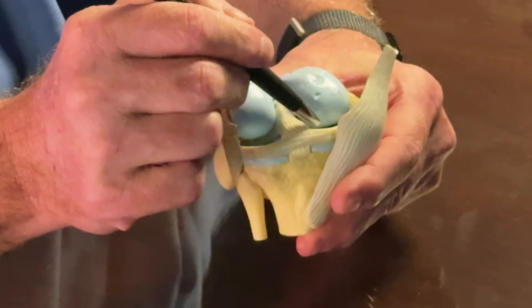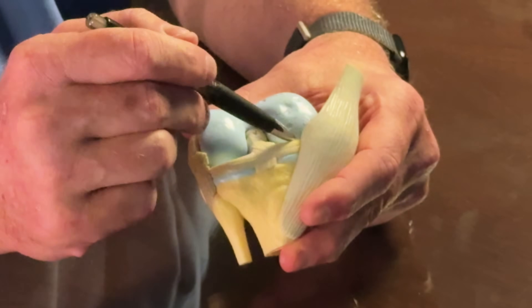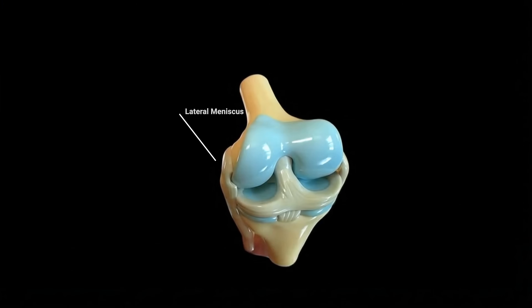First of all, the meniscus — we have two of them in each knee — is a padded C-shaped structure that sits between the bones in the knee joint. We have a medial meniscus and a lateral meniscus.